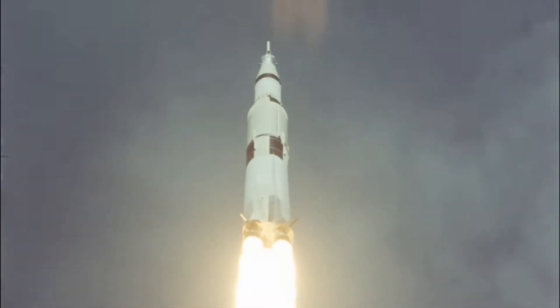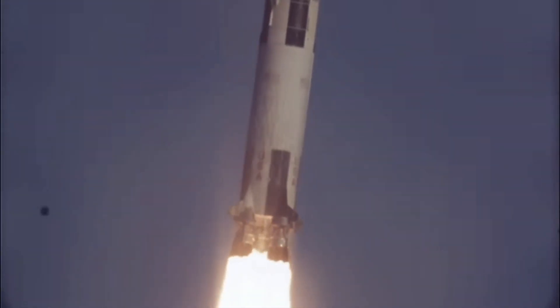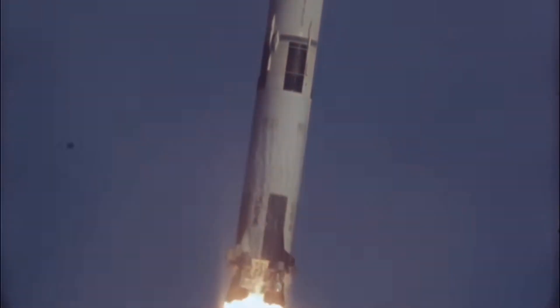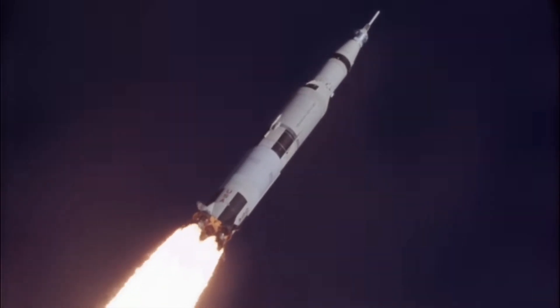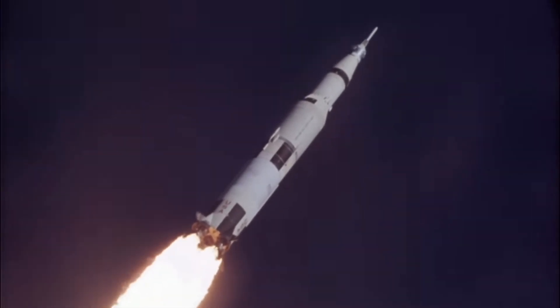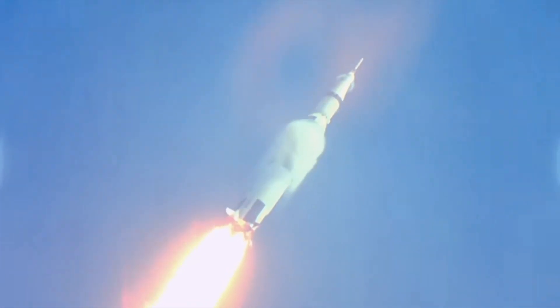Our journey through space history is about to begin. The Saturn V was a powerful American launch vehicle developed by NASA for the Apollo program aimed at exploring the Moon. This super-heavy-lift rocket had three stages and utilized liquid fuel, seeing operational service from 1967 to 1973, completing a total of nine crewed missions to the Moon and launching the first American space station, Skylab.